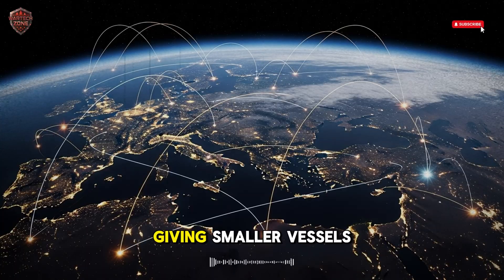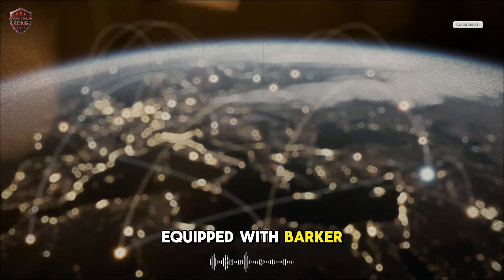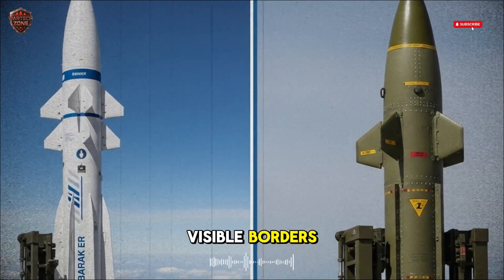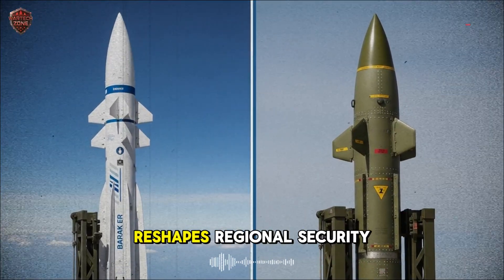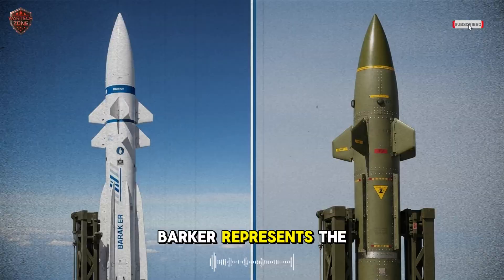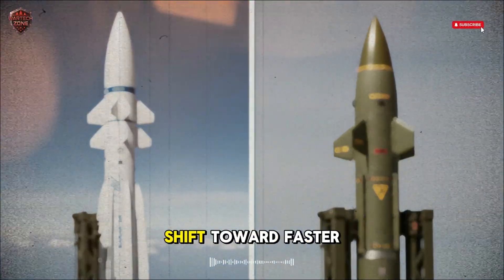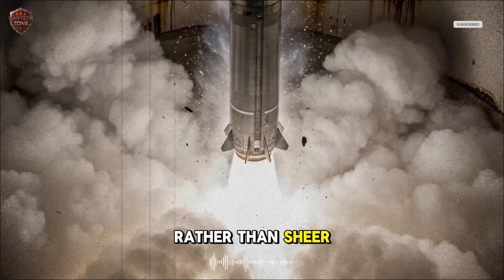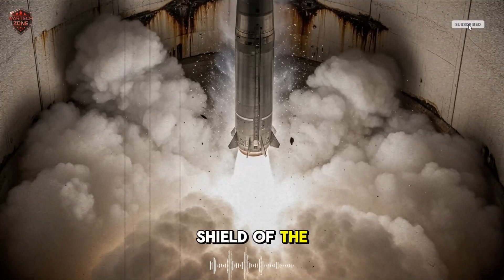It allows naval commanders to focus on mission rather than survival, knowing that Barak watches the sky. Strategically, it changes how small navies operate, giving smaller vessels the defensive reach once reserved for massive destroyers. A fleet equipped with Barak can challenge advanced threats with confidence, ensuring that deterrence extends far beyond visible borders. This balance of cost, performance, and range gives Israel and its partners an edge that reshapes regional security equations. In the broader landscape of global defense, Barak represents the bridge between traditional missile systems and the energy weapons of the future, embodying the shift toward faster, smarter, cleaner defense solutions that rely on precision rather than sheer firepower.